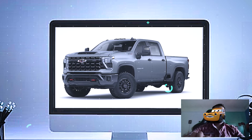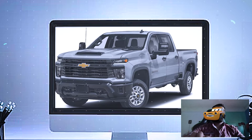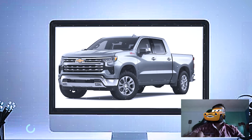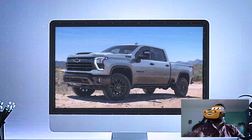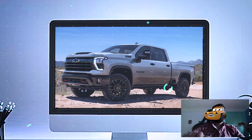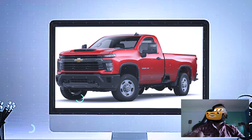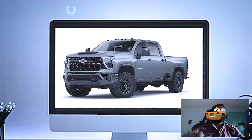The 2025 Silverado ZR2 Exterior Review. The 2025 Silverado ZR2 is as rugged as it gets, and you can see that from the moment you lay eyes on it. Chevy has gone all out to make sure this truck stands up to the demands of off-roading while still maintaining a modern, aggressive look.